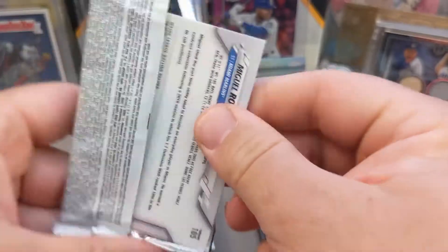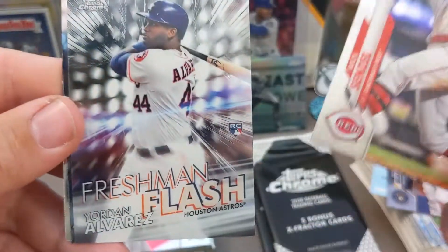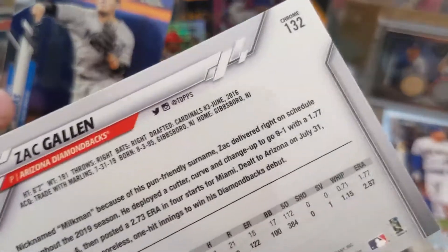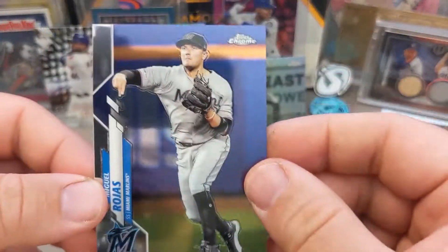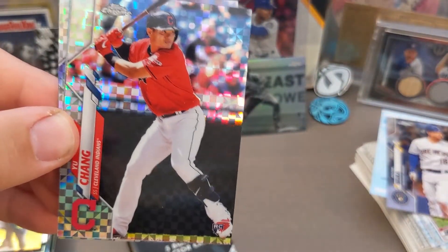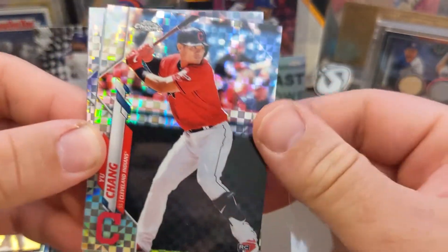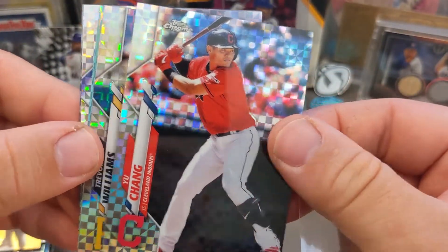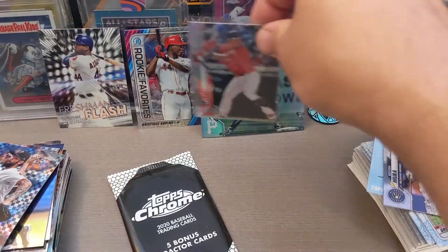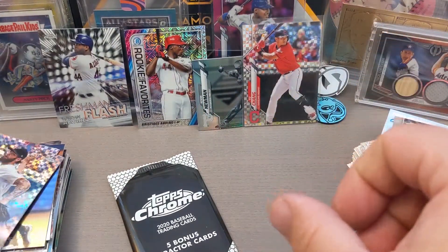All right, last of my base packs. We got Nick Senzel. That is a sweet Freshman Flash — I have not pulled that one yet for Yordan Alvarez. I hope his knees start feeling better soon. And we got the Zac Gallin — I'm kind of collecting Zac Gallin — and then Rojas. I got a redemption sitting there. Going into the X-Factor packs now. That is a sweet Yu-Chang X-Factor — I think that's worth sleeving up right now. That is a good looking card for sure.